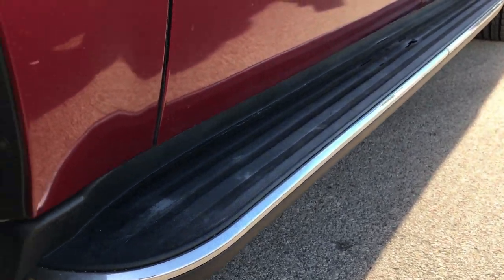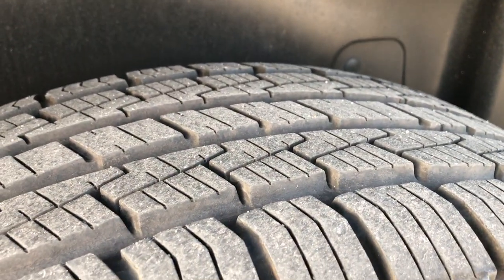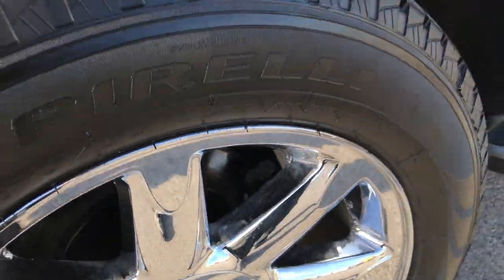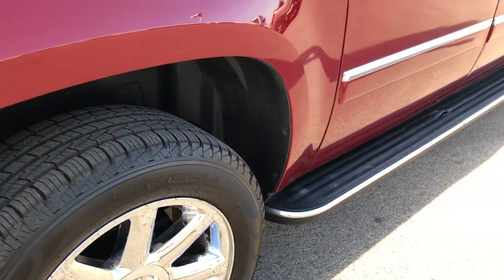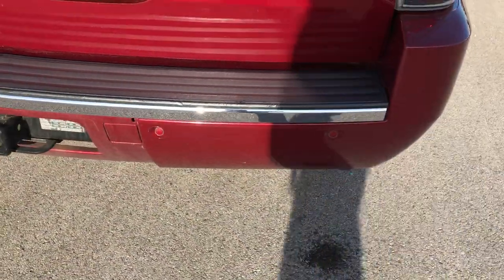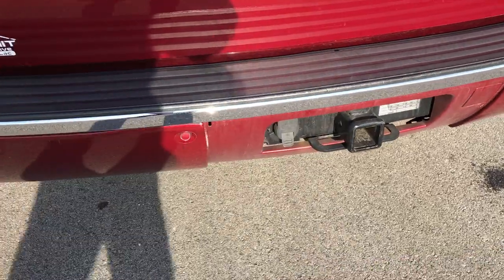You can see it has the factory running boards. These back tires have just as much tread as the front tires, and this back rim is in pretty nice condition. Rear bumper — as you can see, no dents, dings, or cracks on that.